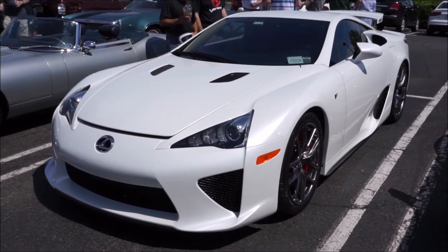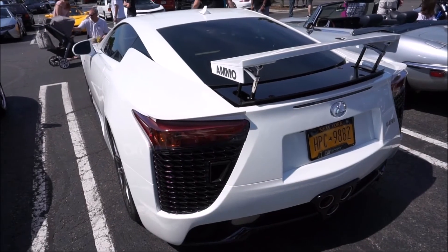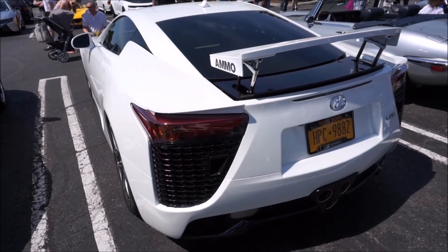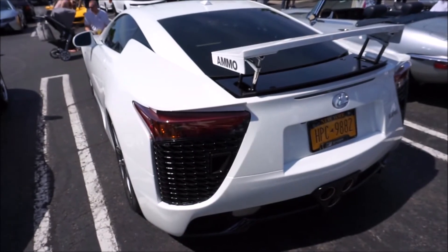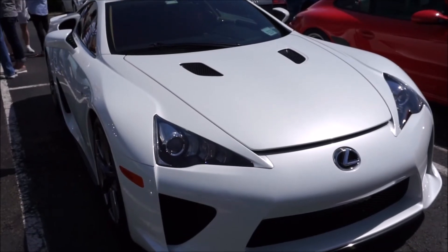This car is really stunning to see in person. I don't think these pictures really do it justice. I've seen a black one — we've had a black one come once or twice to Cars & Coffee — but this is the first one that I've actually seen in white.